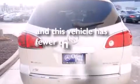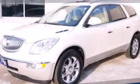This vehicle has fewer than 52,000 miles on the odometer. Contact us today to arrange your test drive.